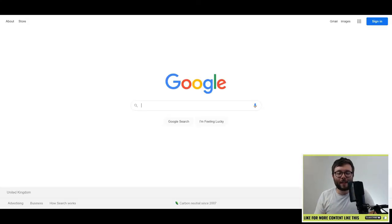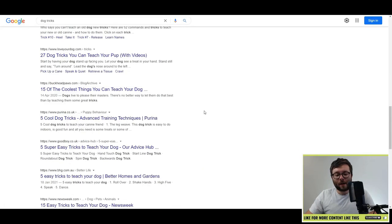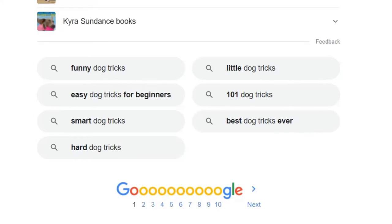Tip three is called the Google Recommendation Method. The way this works is you would type in your main keyword or niche and scroll all the way down to the bottom. Here they are recommending other search examples that people have been typing — like 'funny dog tricks' or 'easy dog tricks for beginners'. You would take each one of these keywords, re-enter it into the search bar, and just keep building your keyword list like that.